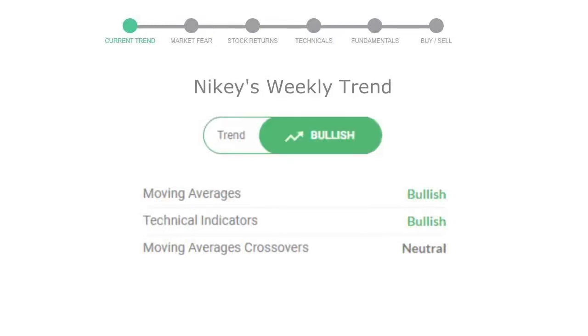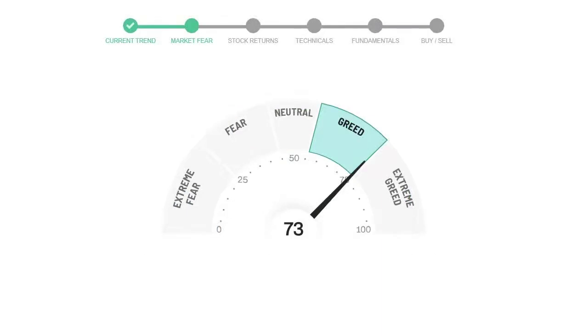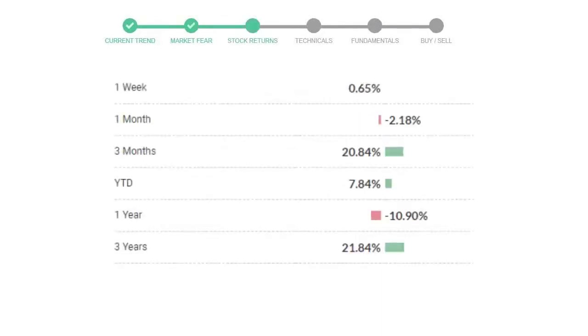Looking at weekly analysis, the weekly stock trend is in a positive trend. Today's market is indicating greedy emotion in public sentiment. Nike has given 0.65% returns in the last 7 days.